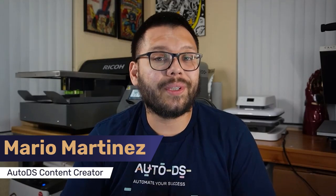Mario here with AutoDS. If you like informative videos on the dropshipping business and everything you need to be able to get started and scale yours, make sure to hit that subscribe button as well as ring that little bell notification so that way you don't miss out on any future videos.